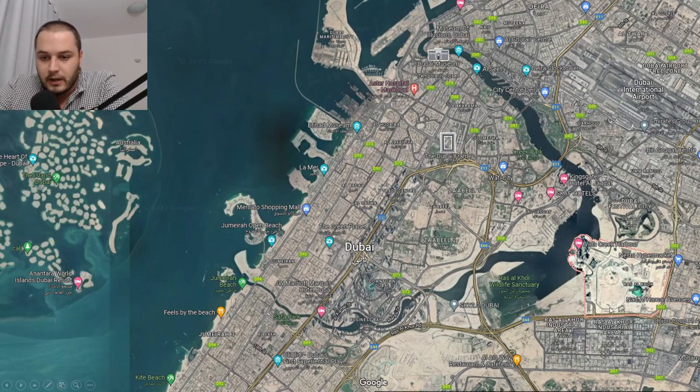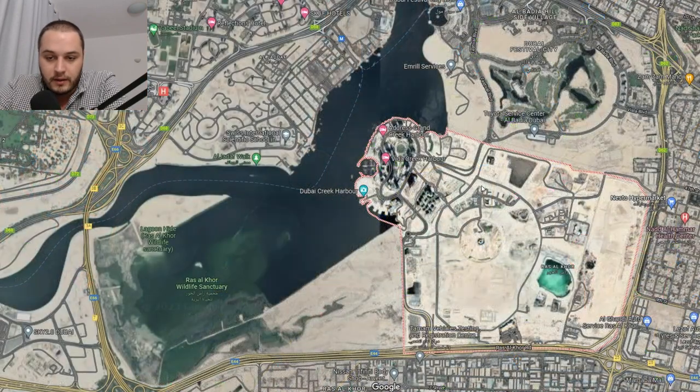Dubai Creek Harbor is the area you can see marked here in red and white dots. It is located between Dubai International Airport and Downtown Dubai and Business Bay, and it's opposite the Dubai Frame. The area is fully developed by Emaar as a master development, sitting on the widest point of the Dubai Canal. This entire area which you can see circled belongs to Dubai Creek Harbor.